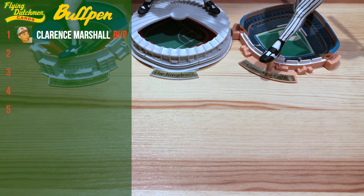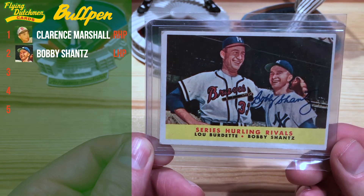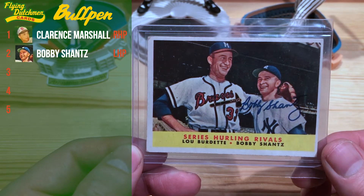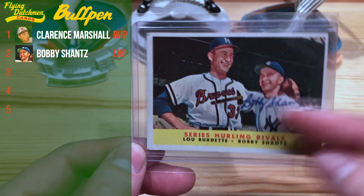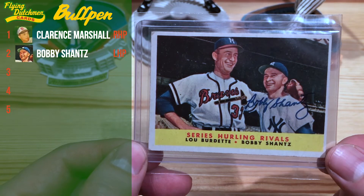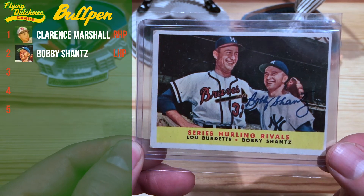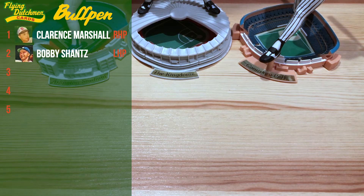Next up we have Bobby Shantz here on the 1958 Topps. Awesome TV-painted card. I just love that when you think about these vintage cards, you just look at them and it's like 'Oh, it's a vintage card,' but these were all painted. Really cool to be able to include him in our bullpen.